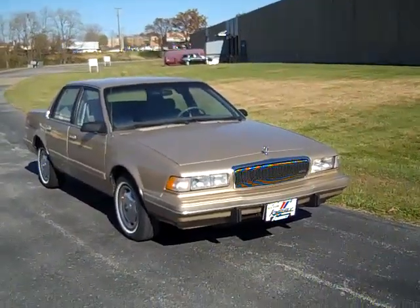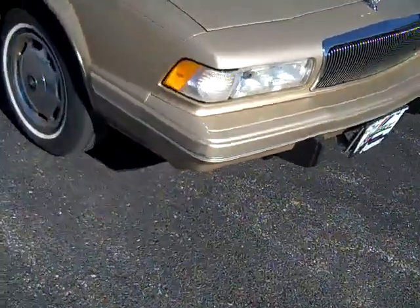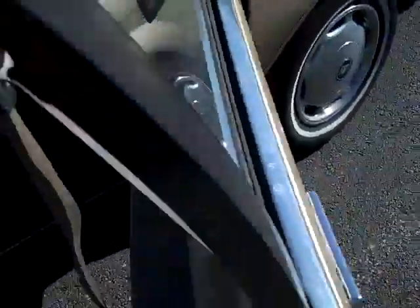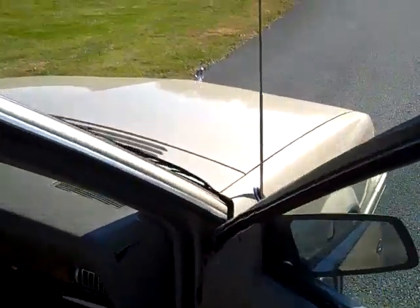The 1995 Buick Century Custom: halogen headlights, wheel covers, white walls on the outside, power antenna, power mirror, hood ornament.